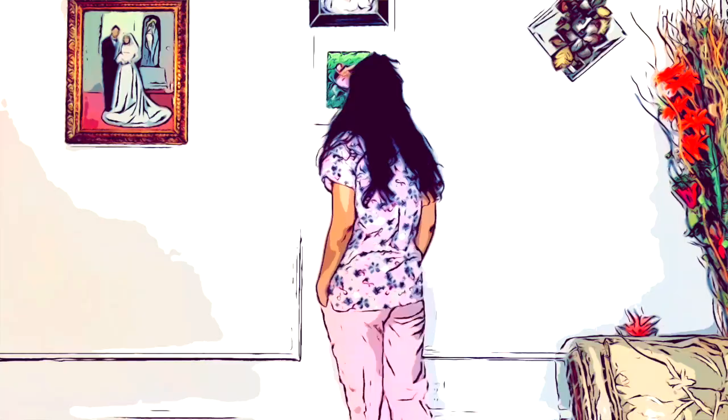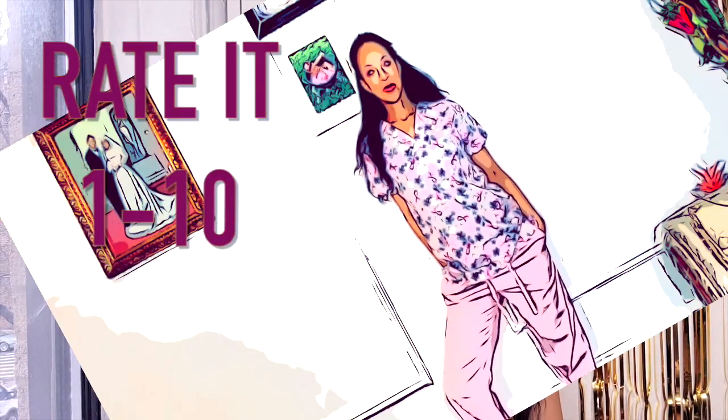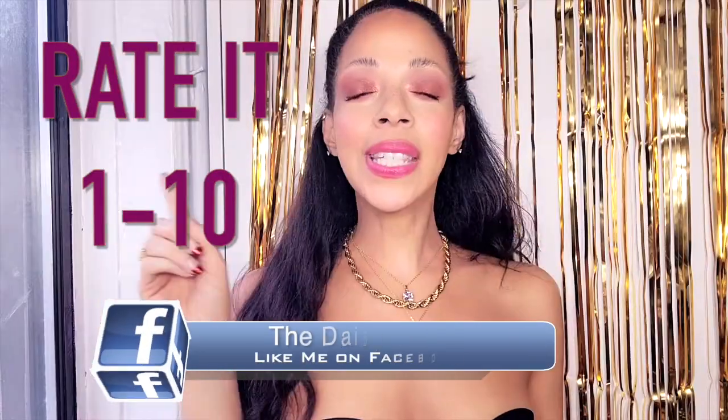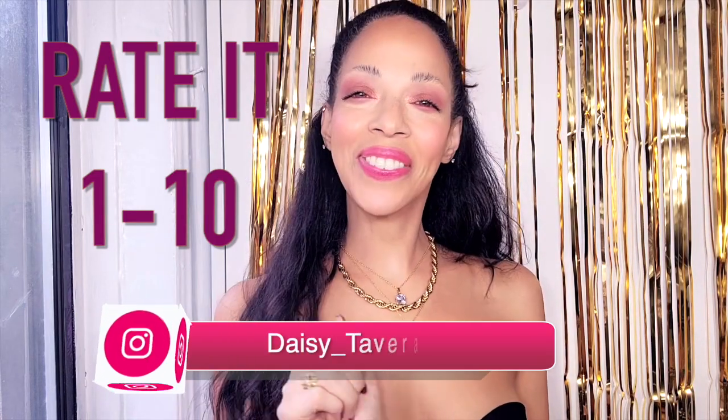Can I make nurse scrubs look high fashion? I'm gonna show you three outfits and you rate each and every one — one being 'you totally suck, Daisy' and number ten being 'damn girl, you're fly, that is some fly styling.'